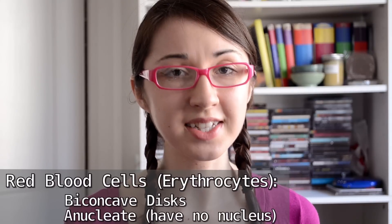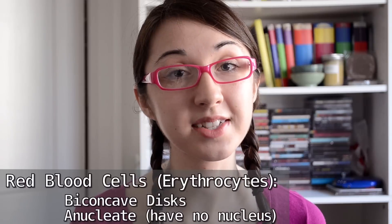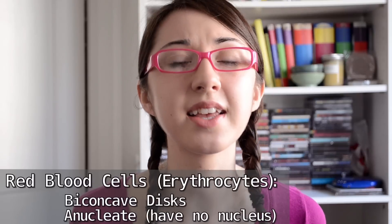So how do you take a full disk and make it into a biconcave disk? You remove its nucleus. Our red blood cells, or erythrocytes, need to be biconcave disks so that they can fit through our thin capillaries, and we create these biconcave disks by denucleating them.